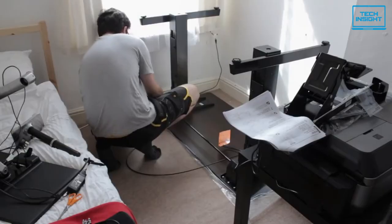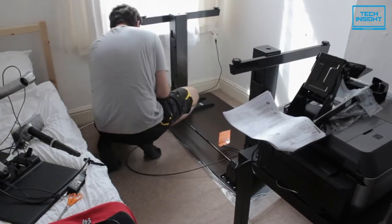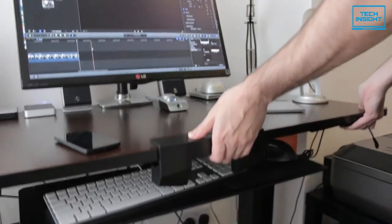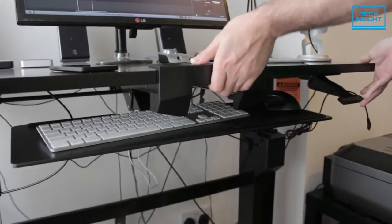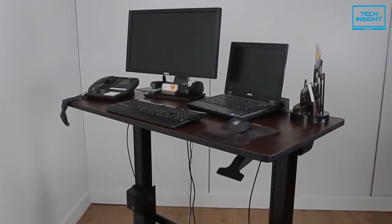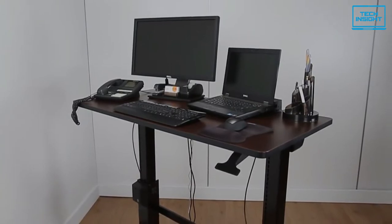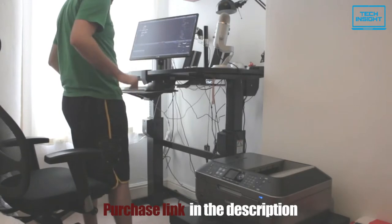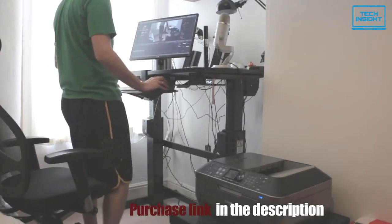There are also two compartments on the back side of each leg with a bolt that can be loosened or tightened depending on the weight of equipment placed on the desk. So if you don't want to deal with the extra cables that come with an electric standing desk and want a manual standing desk that can be raised or lowered quickly, then the Ergotron WorkFit-D can be an excellent choice.